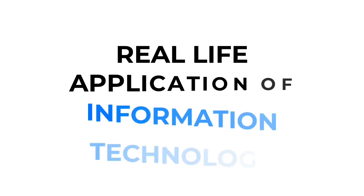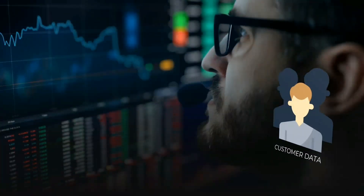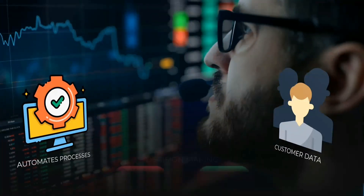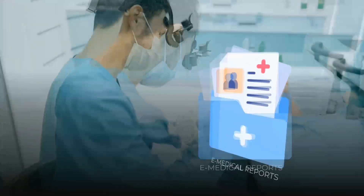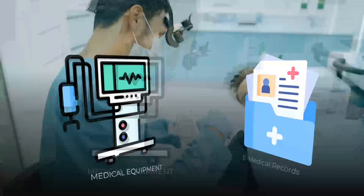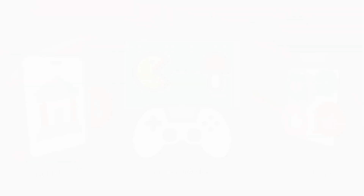Now, where do we see IT in action? Honestly, everywhere. In businesses, IT manages customer data, automates processes, and supports decision making. In healthcare, IT powers electronic medical records and even life-saving equipment. And in our daily lives, it's behind your social media, banking apps, and even video games.